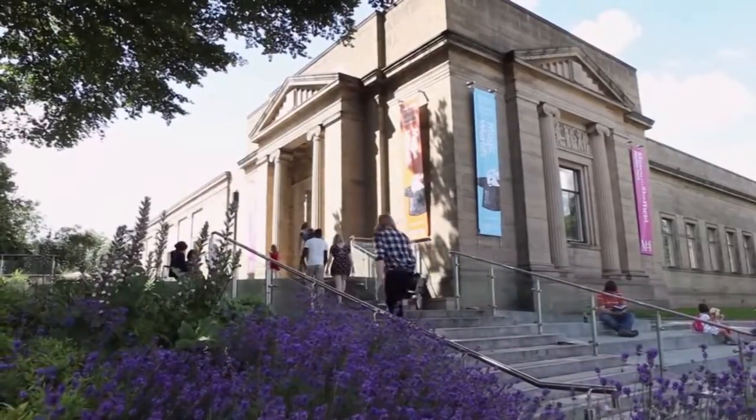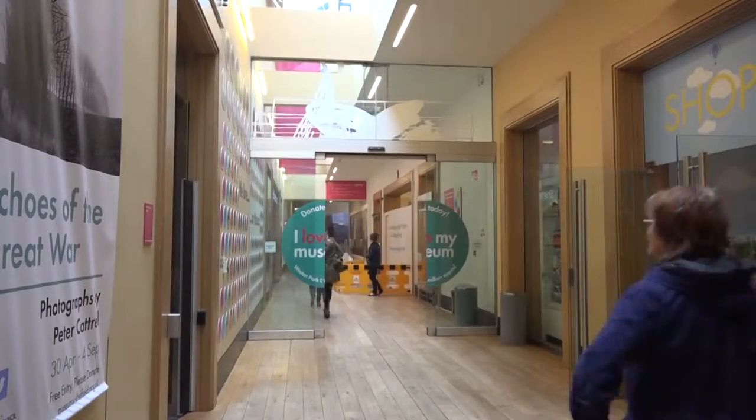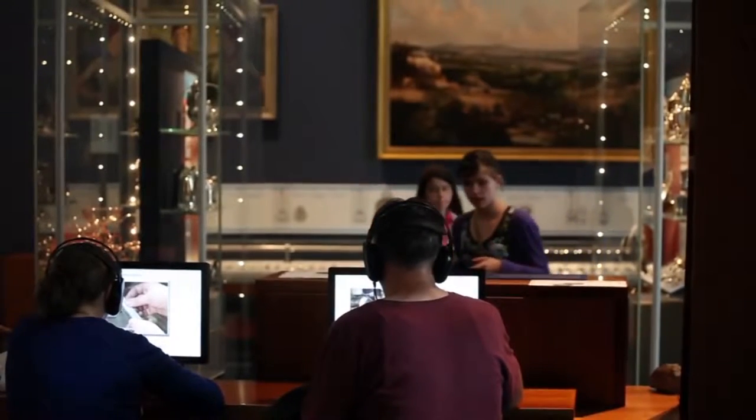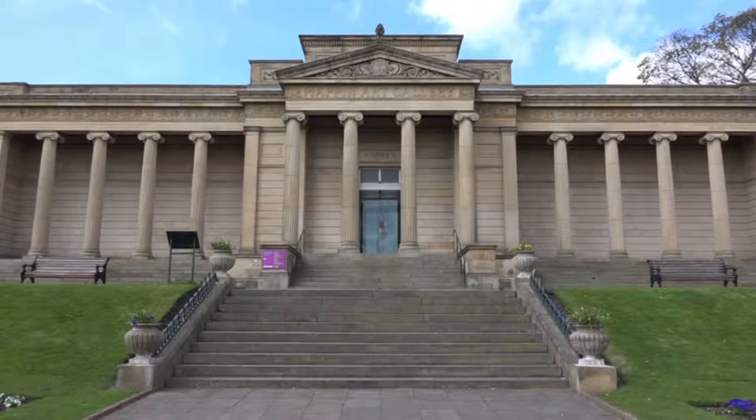Weston Park is vital to Sheffield. It holds information about the history of the area and allows the community to work together to celebrate Sheffield's past and how far it has come.